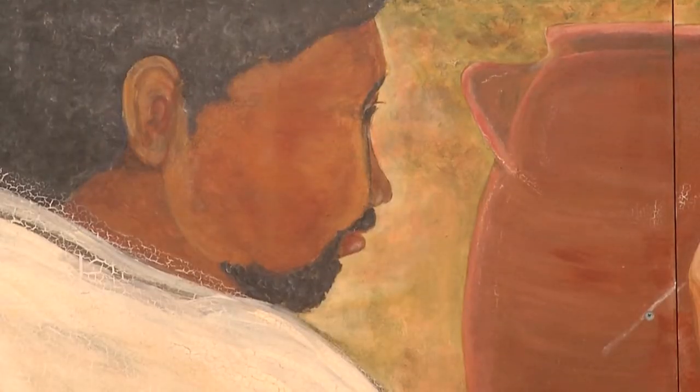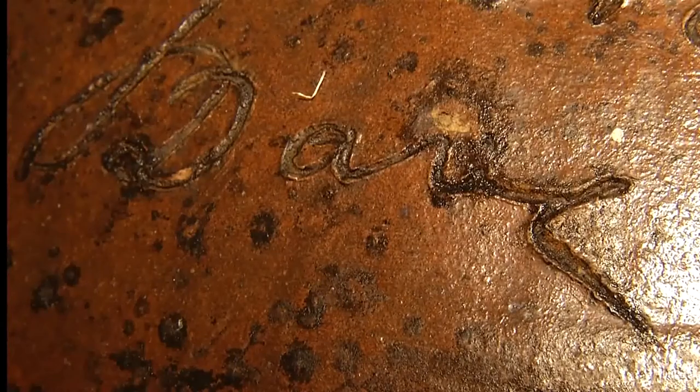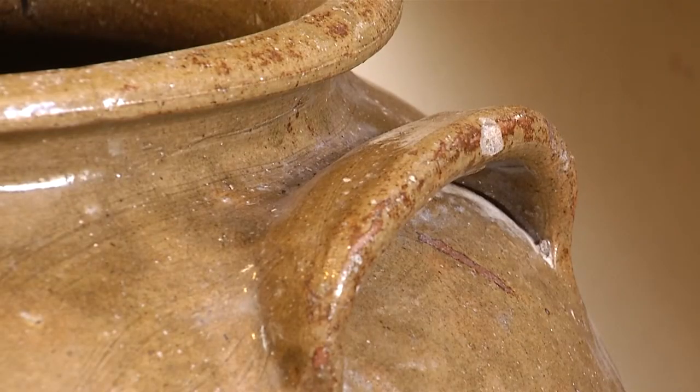Dave had several owners during his enslavement. One of them was Louis Miles. One of the jugs with Dave's writing suggests a special relationship between the two men. The inscription says 'LM says this handle will break,' written right down the handle — and obviously the handle did not break. Otherwise we wouldn't have that little verbal sparring between slave and owner, which is a very unique window into that relationship.